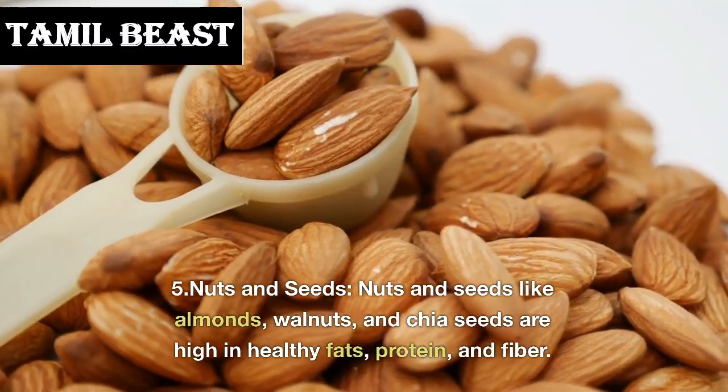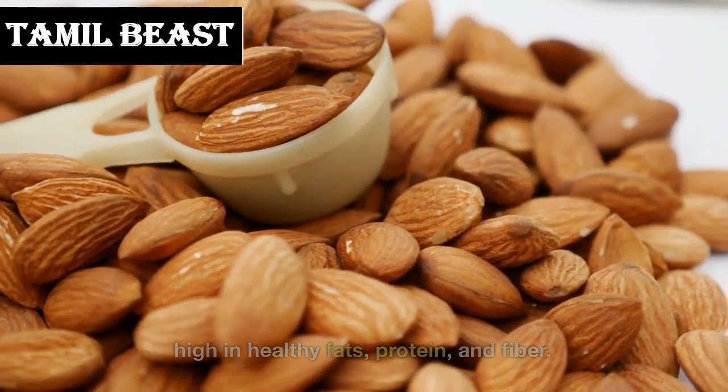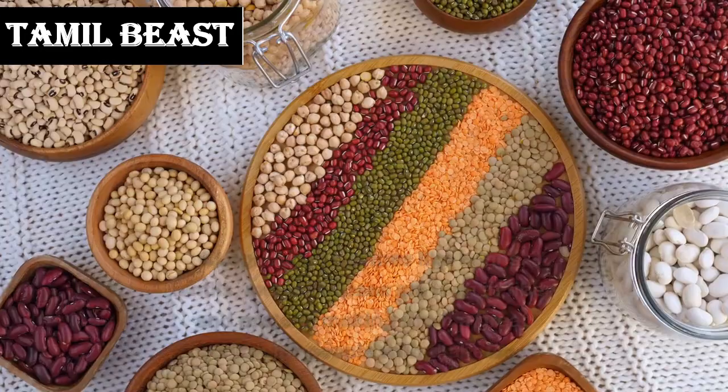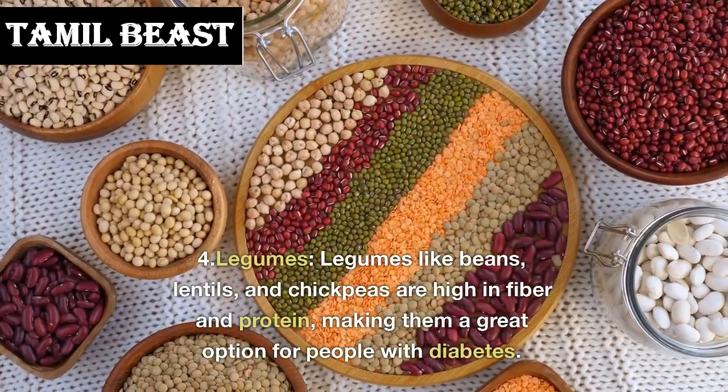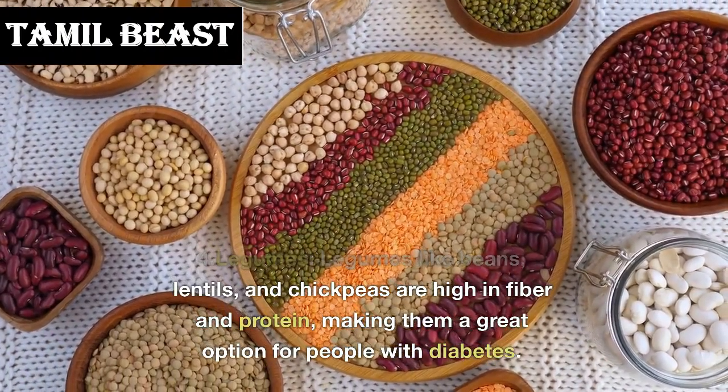Number 5: nuts and seeds. Nuts and seeds like almonds, walnuts, and chia seeds are high in healthy fats, protein, and fiber. They can help regulate blood sugar levels and keep you feeling full.